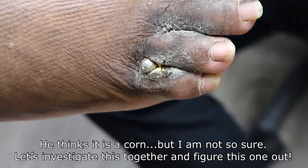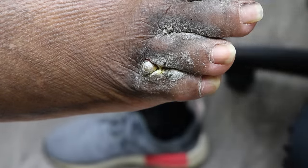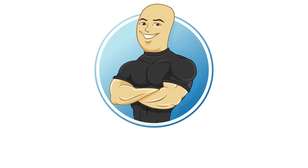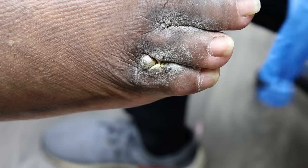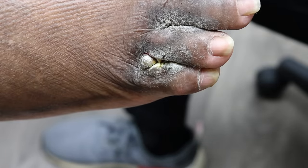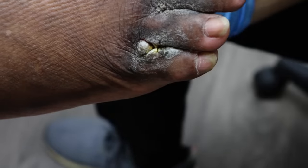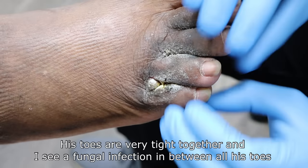So what would cause that? That's why I'm very curious to see, because I have not seen something from first glance so big like that. It might be a really big corn or callus that has formed because it just was growing, growing because of pressure. You have a wide foot and the problem with the wide foot is sometimes shoes don't fit too well and it gets squished.